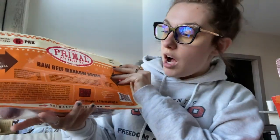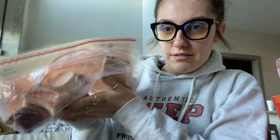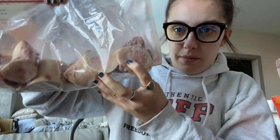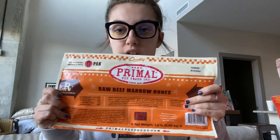He loves these Nylabones so much — he prefers them over any kind of chew toy or squeaky toy. Speaking of bones, I'm just going to mention this one really quick since we're on the topic: I got him these Primal raw beef marrow bones. They're basically frozen bones with real beef still on them and then bone marrow in the middle. It comes in a pack of six, he's already had one, and I keep them frozen. They're great for him to chew on because it takes him forever to get through one.